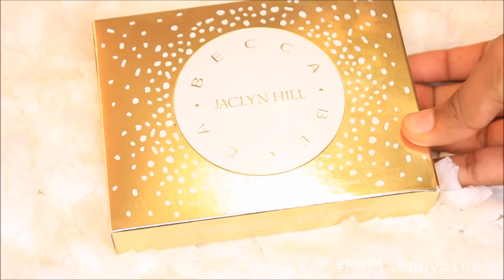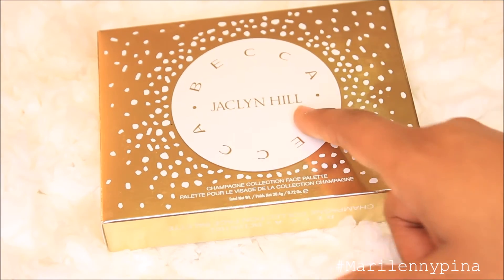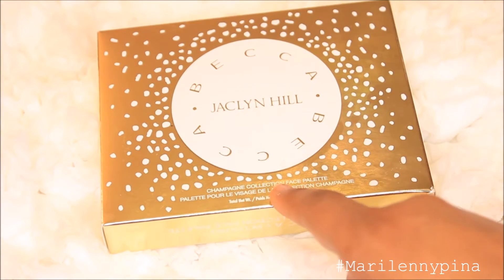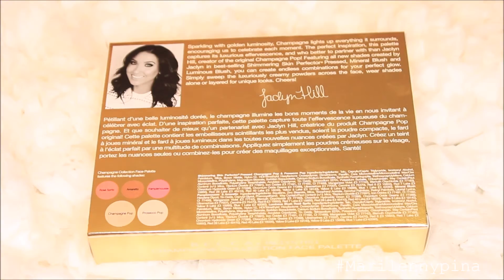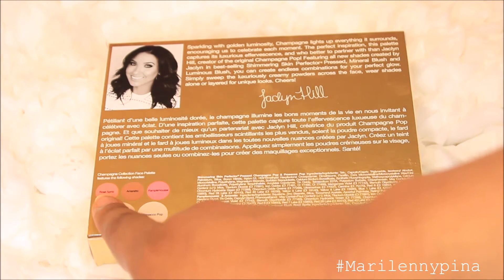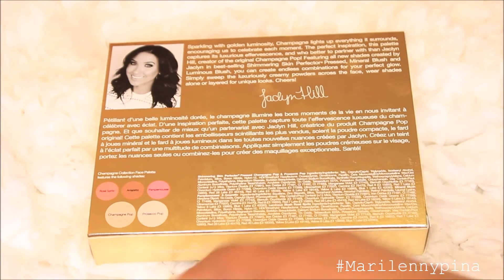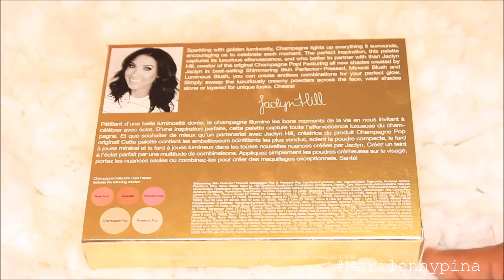This is how the palette looks — it's gold with white. It says Becca on the front, and Jaclyn Hill right here. It says it's a Champagne Collection face palette. When you turn it to the back, you see her picture in the upper left corner. She has a little note for everybody who buys the palette, and there's a little sketch showing what's inside: the blush, the bronzer, and the two highlights. Pretty gorgeous.